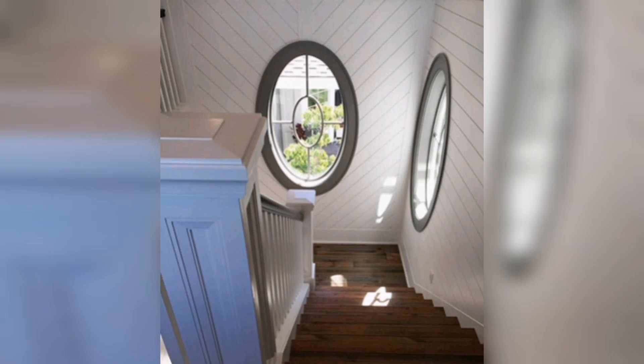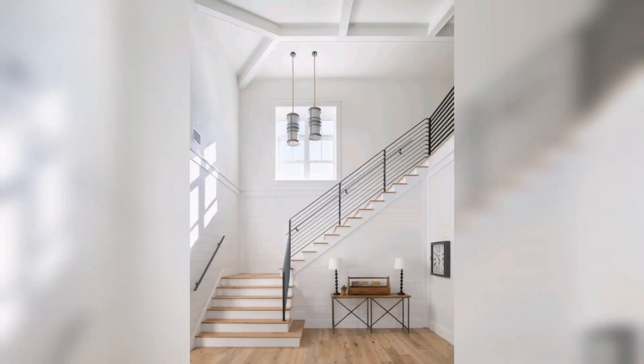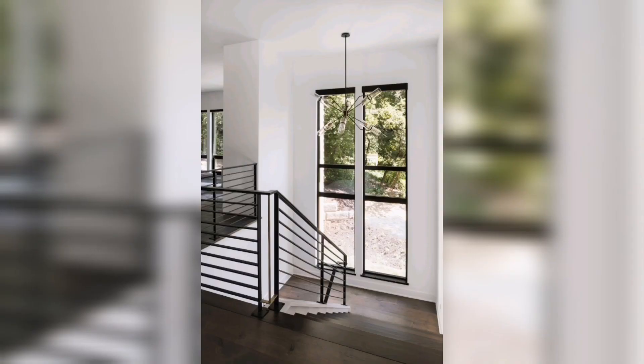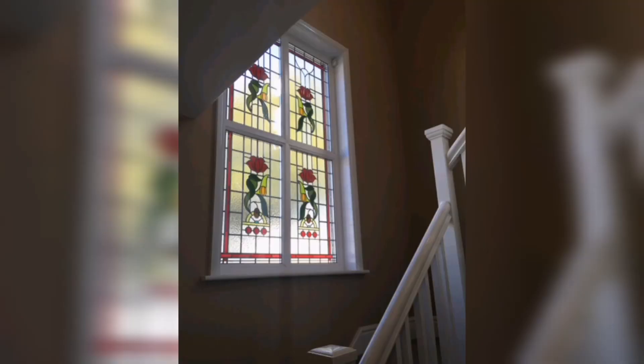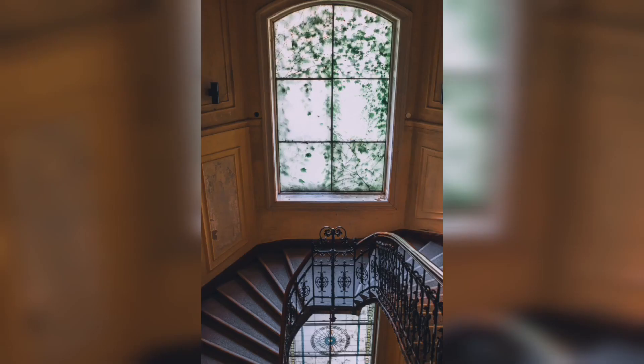Staircases are not mere functional elements within our homes — they possess the power to captivate and inspire. One architectural feature that can transform a simple staircase into a breathtaking masterpiece is the incorporation of well-designed windows. In this video, we will explore the enchanting world of staircase window designs, unlocking the potential to infuse natural light, stunning views, and architectural brilliance into our homes.